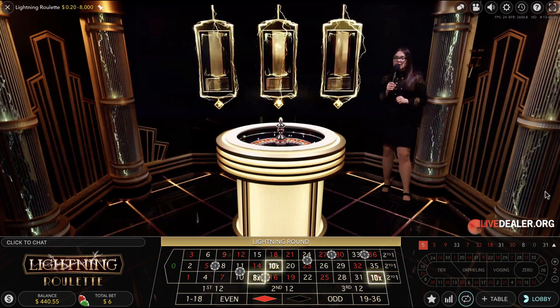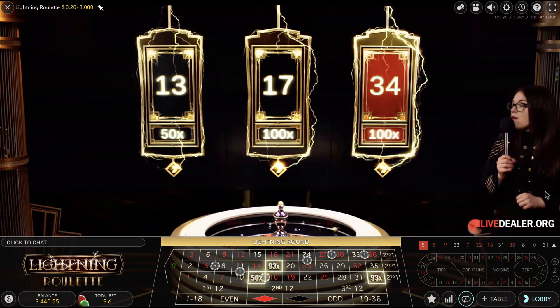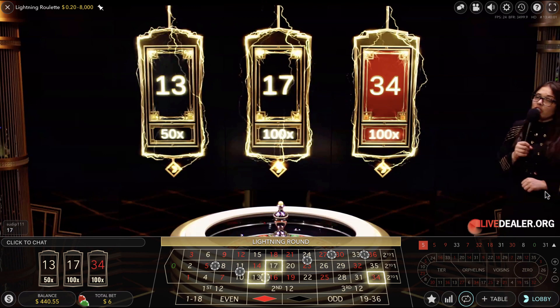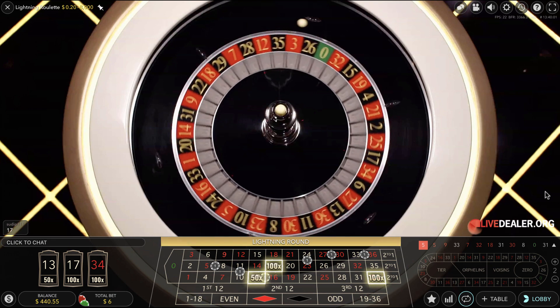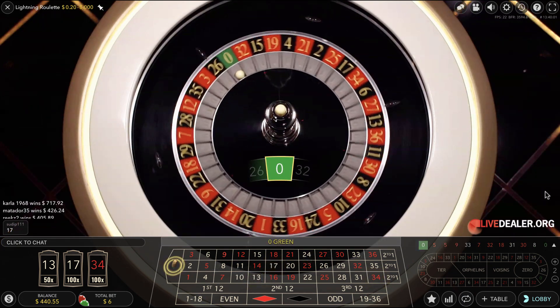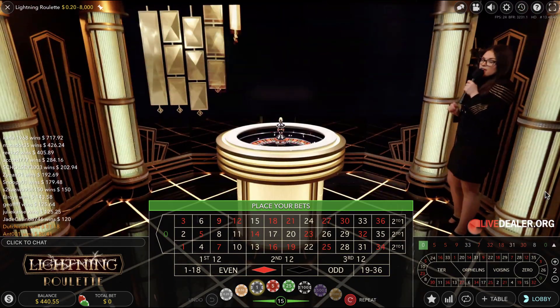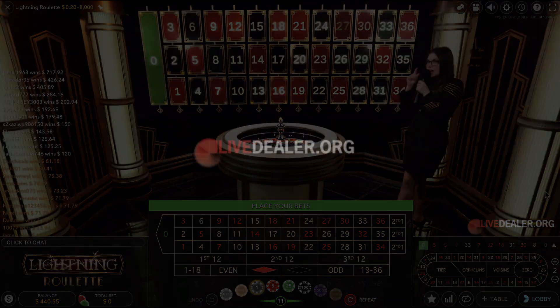We got 3 numbers chosen in this round: 13, 17, and 34, with 50x and 100x multipliers. Potentially lucky players, good luck. We got zero — green — from the zero speed section. Congratulations and good luck.